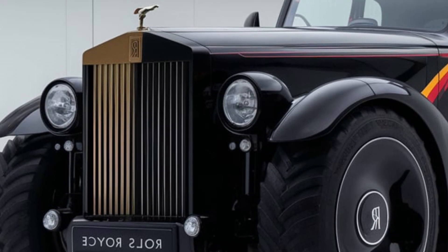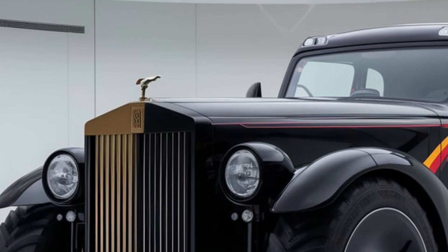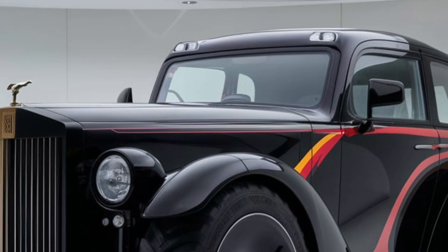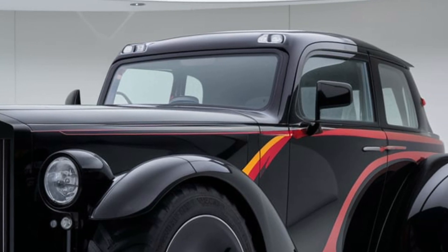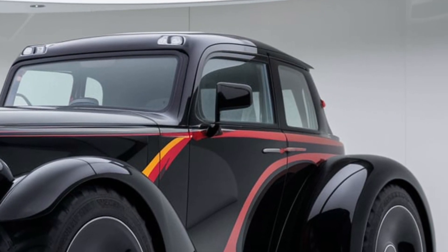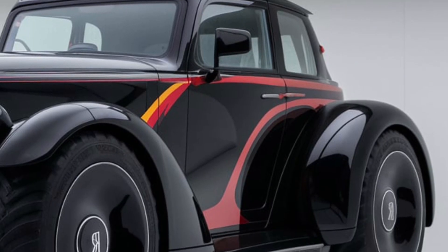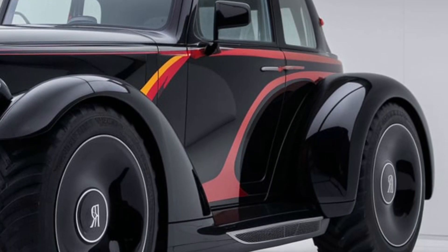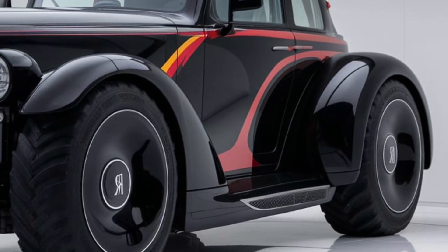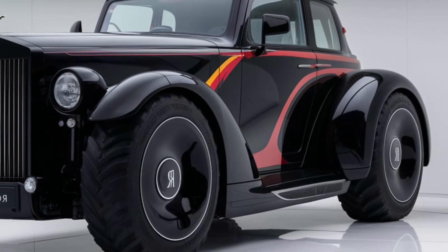One of the standout features of the RB is its fuel efficiency, which is quite impressive given the size of the engine. Rolls-Royce has incorporated a hybrid electric powertrain that kicks in during low-load tasks, significantly reducing fuel consumption. This not only helps reduce operational costs over time but also lowers the tractor's environmental footprint, making it a more sustainable choice for large-scale farming operations.